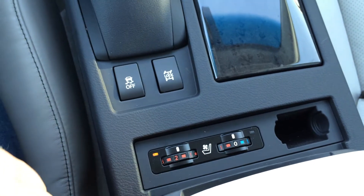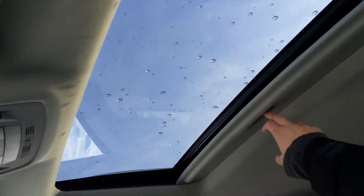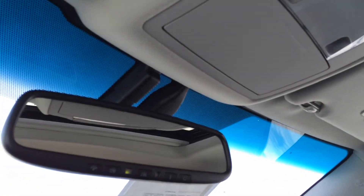Heated and ventilated front seats with three settings. Lockable glove compartment. Overhead, we have the power tilted sliding sunroof with sunshade. Overhead lighting and sunglass holder.